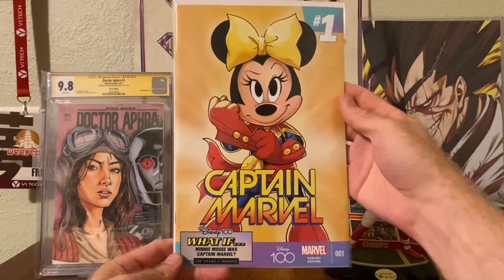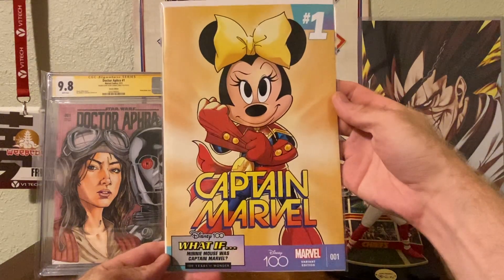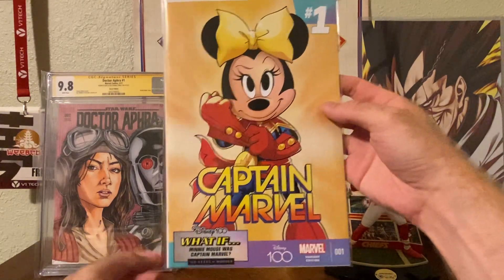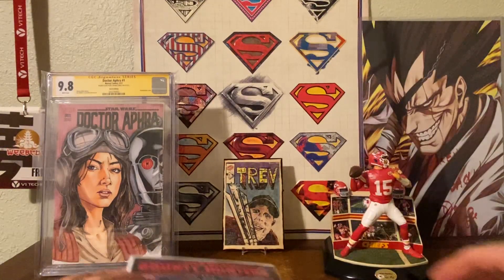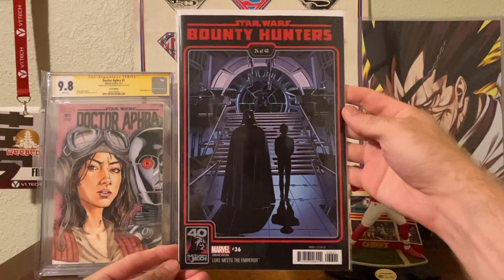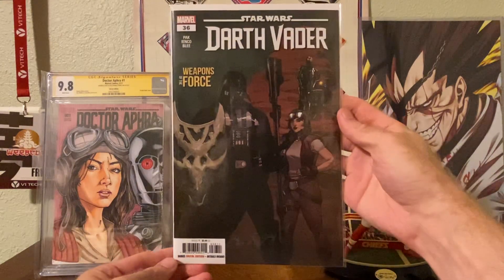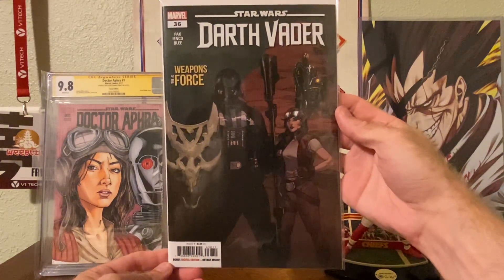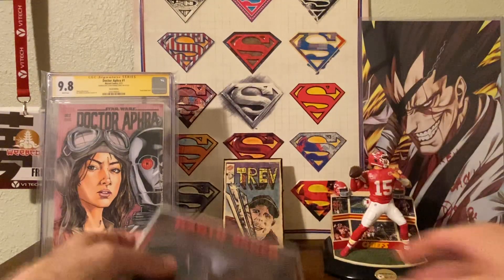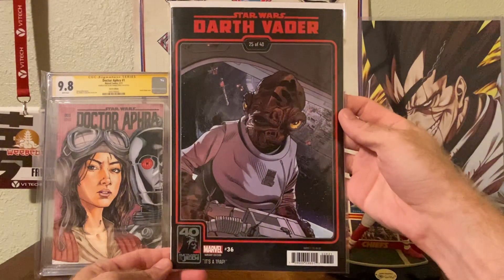I had to grab the Disney variant ASM #29 with mini Captain Marvel on there. Undecided what I'm going to do with all these, but I'm collecting the Disney 100s either for a giveaway or an A-OK. Then we have the 40th anniversary Return of the Jedi Bounty Hunters, Darth Vader number 36 — second part of Aphra helping out Vader — and the 40th anniversary Darth Vader number 25 of 40. It's a trap!